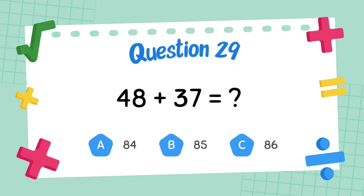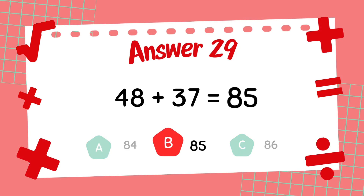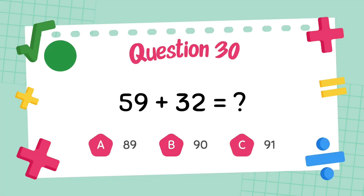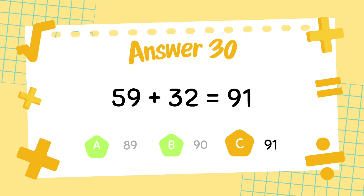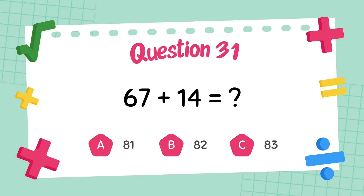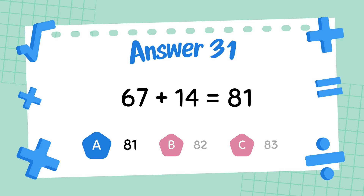What is 48 plus 37? The answer is 85. What is 59 plus 32? The answer is 98.